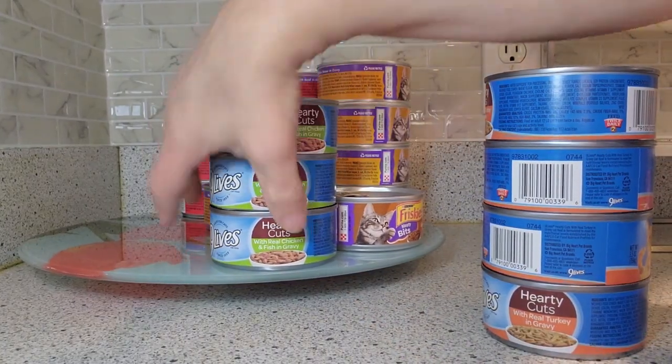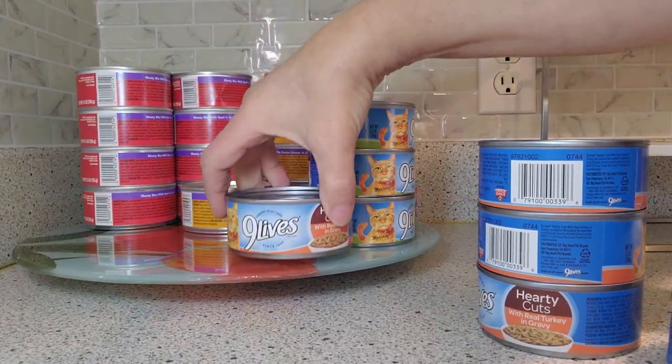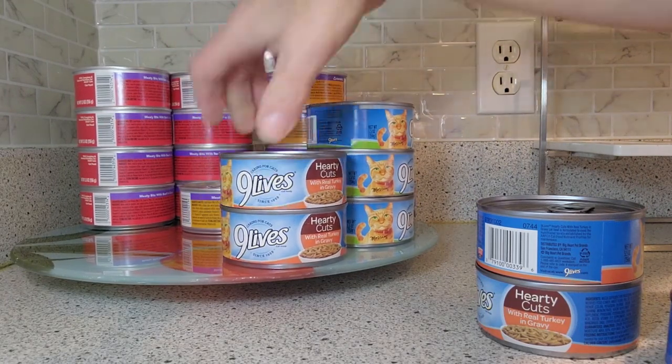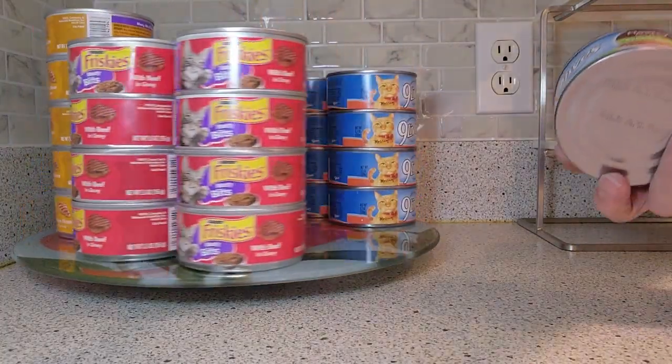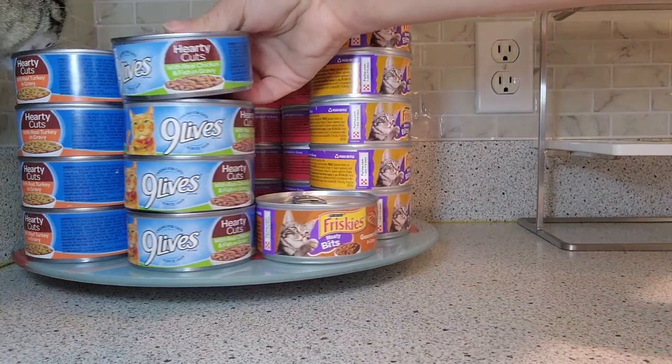I did buy the Nine Lives. She does not care for that Nine Lives — it doesn't matter if it's beef, chicken, or turkey. She does not care for it whatsoever. So some days I give her the Nine Lives and some days I give her the Friskies.